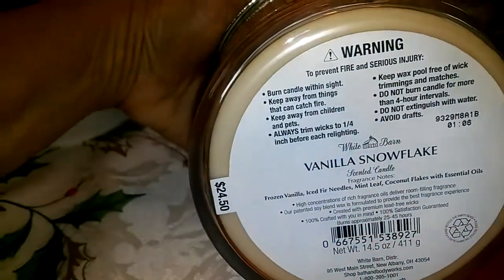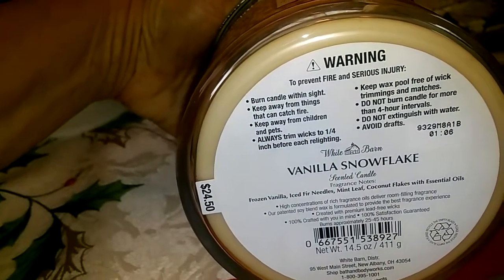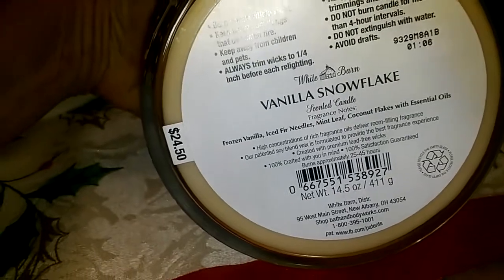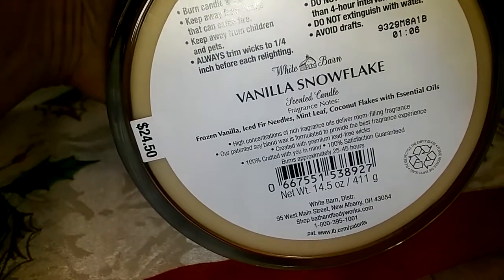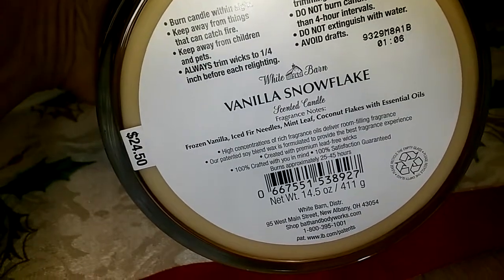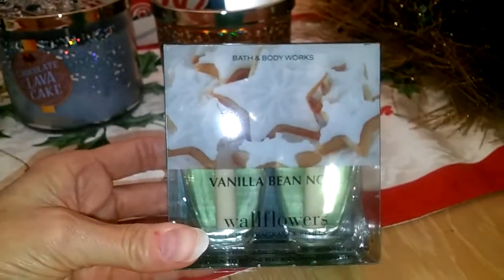A lot of candles from them do that. And then I got another vanilla snowflake — I love this candle. I burn it a lot during the holidays. It is a frozen vanilla, iced fur needles, mint leaf, and coconut flakes and essential oils. And of course I also got some more vanilla bean Noel plug-ins.